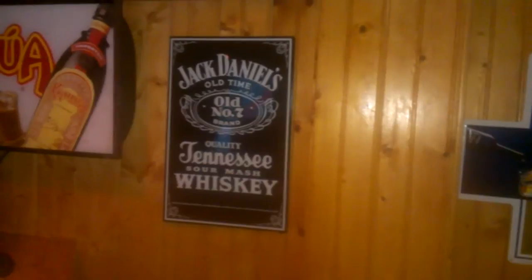This right here is my popcorn machine — you guys seen that last time, so it's nothing new about that. Over here I have my new posters that I put up: my Harvey's Bristol Cream, my Jack Daniels, that Kahlua sign — it lights up.